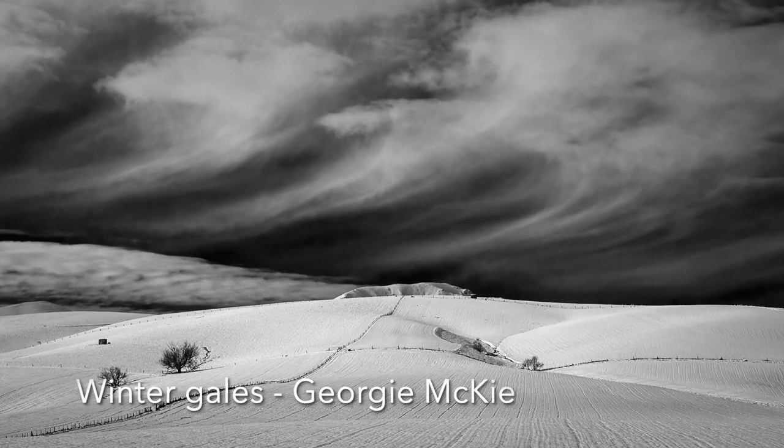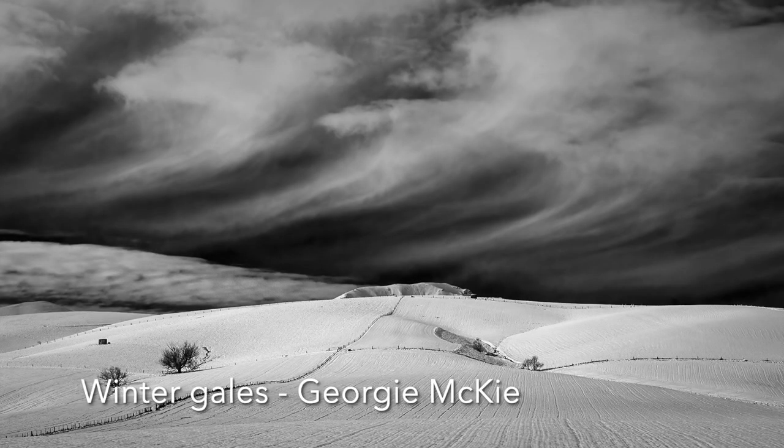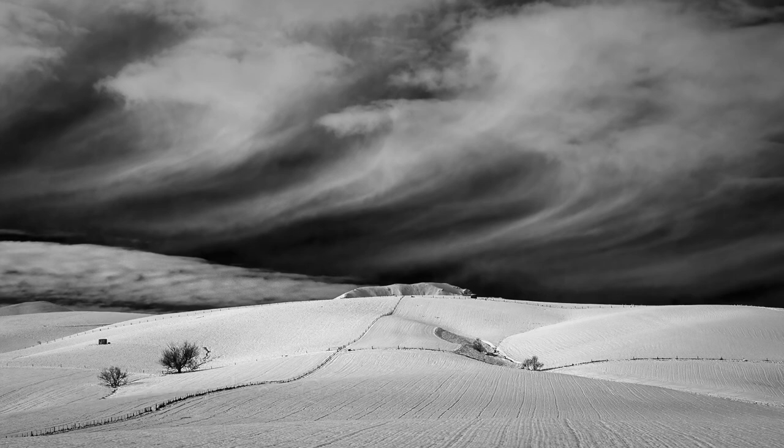Winter Gales: That looks cold, and no doubt was. It's a great shot of not only the clouds but also the snow-covered land. Presenting this as a monochrome image has added power to the sky, making it look quite threatening. My only comment is that the small hill would be better slightly off centre. However, it's a great image as it stands.